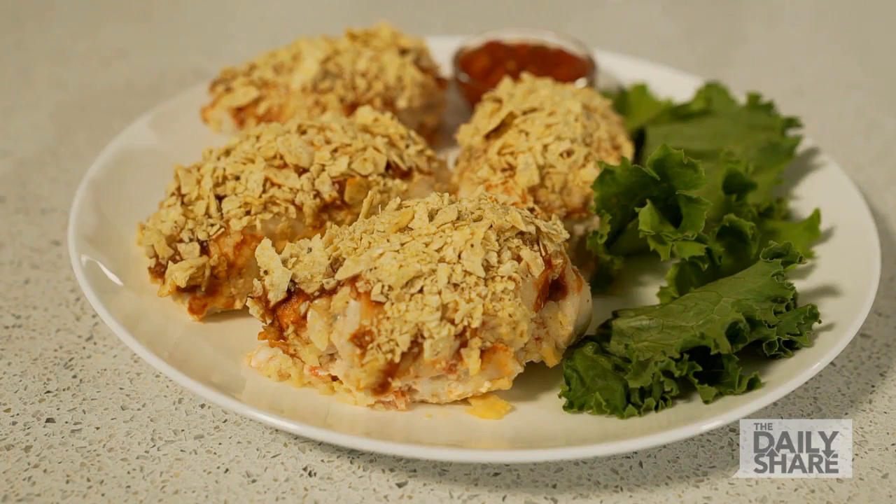Dinner time! Zesty with a little crunch. I'm Hungry Girl Lisa Lillian for The Daily Share.